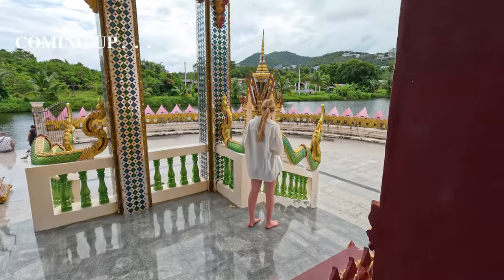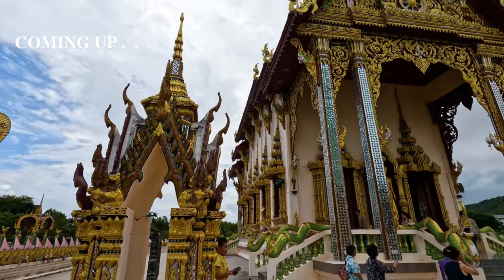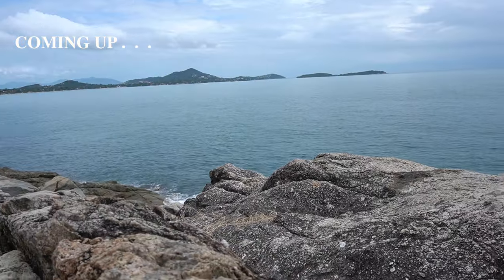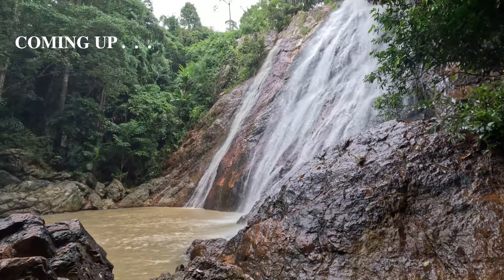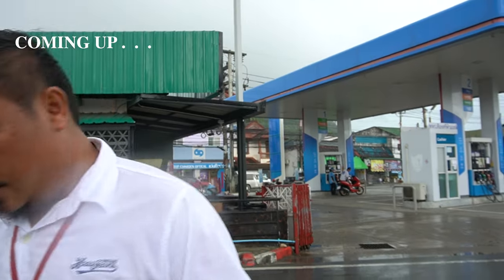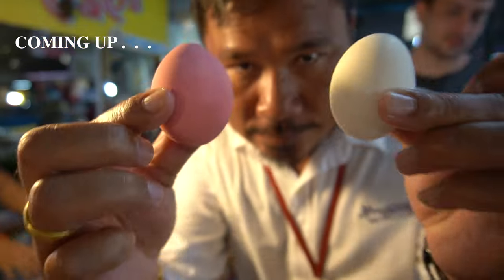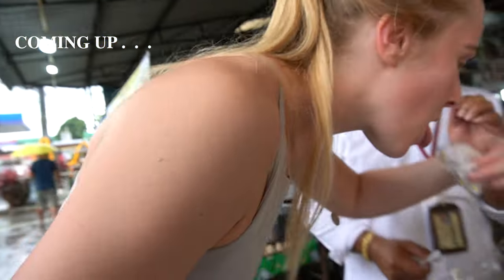This is what we did on our second day in Koh Samui. Best, best and best local ice cream and the real market of Koh Samui. Let's go. Perfect. That is so sweet.